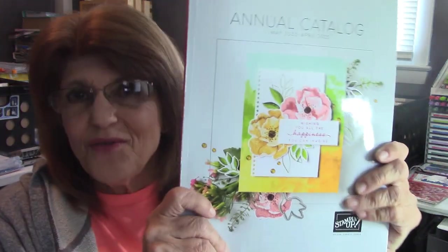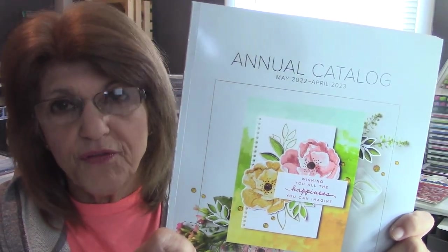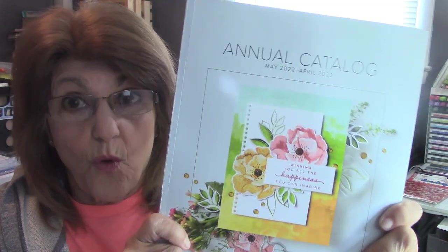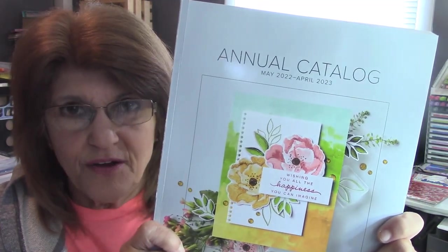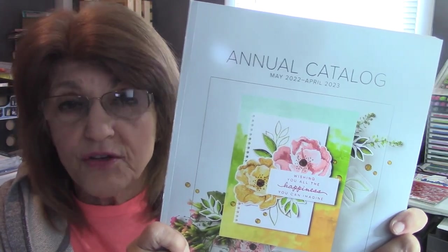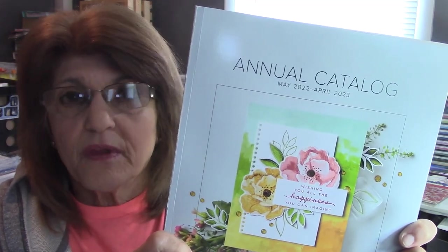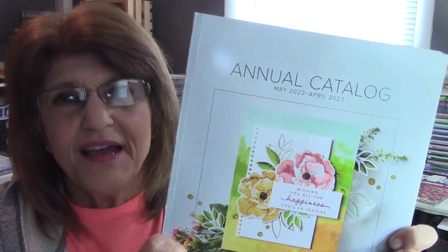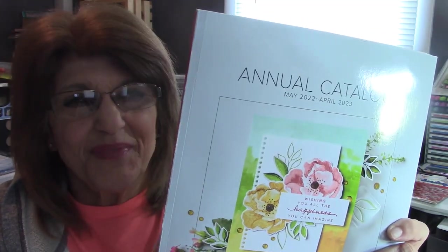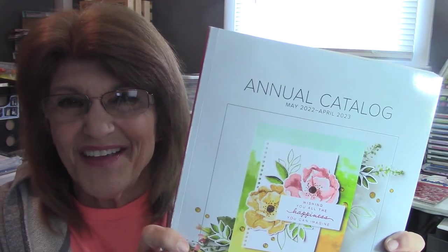I recorded this video early and as we know, the catalog launched on the 3rd — the brand new annual catalog. I can finally open it. I thought today would be a wonderful day to release the video and we could do a little walkthrough. I think there's some wonderful product in here that you're absolutely going to love, including some new essential crafting supplies. I'll take you over to my desk and we'll open the catalog together.